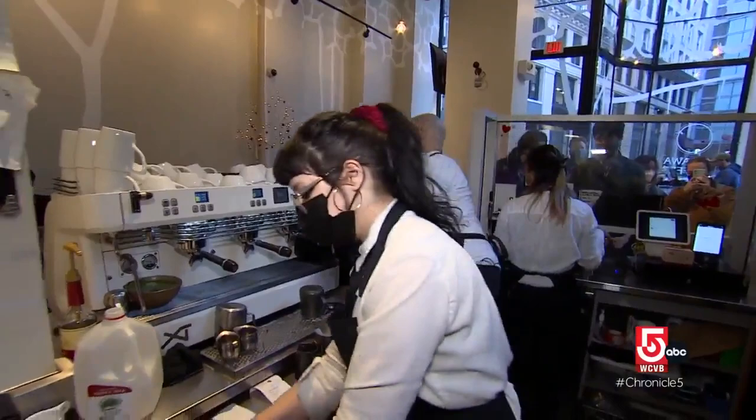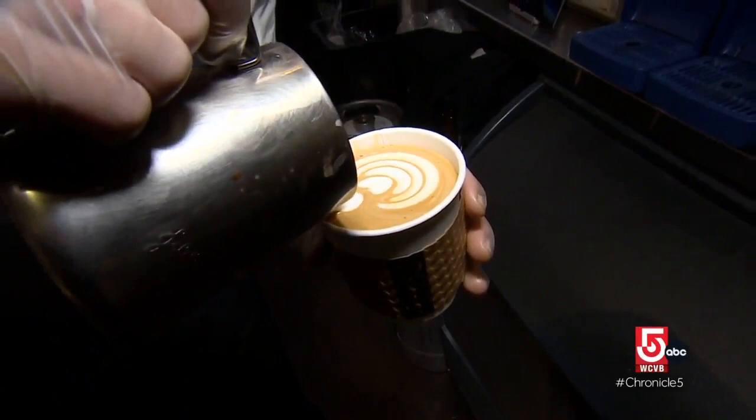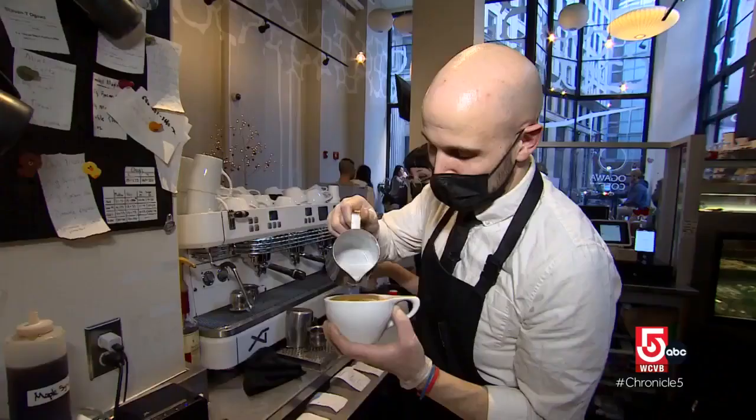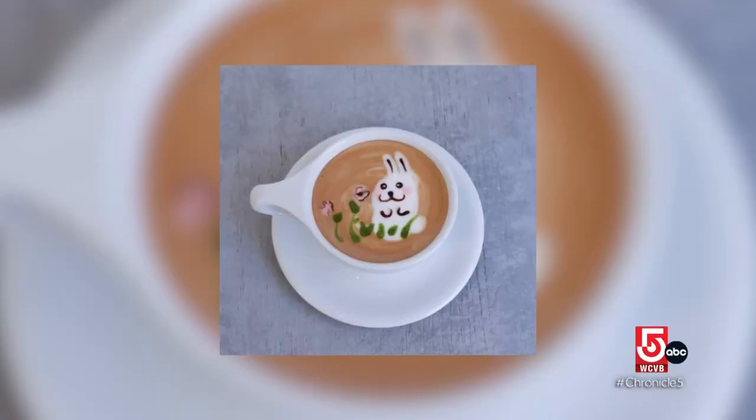Chris Marinuzzi doesn't hold that title yet, but he is a graduate of the rigorous training program. Marinuzzi has been working here for several years, but the heart of his craft was designed early on — he had an espresso machine in high school and would try to make really bad latte art.